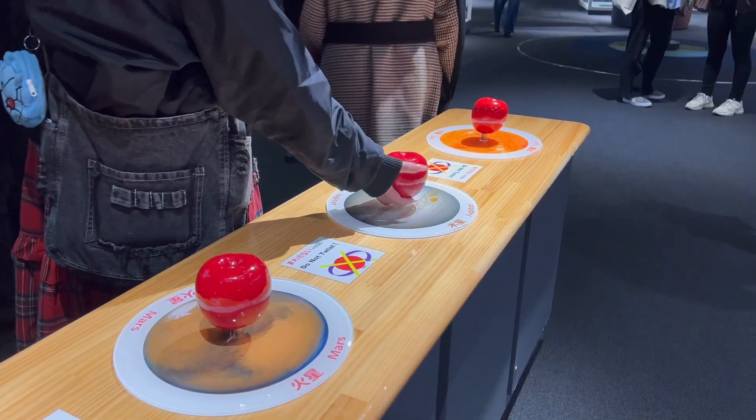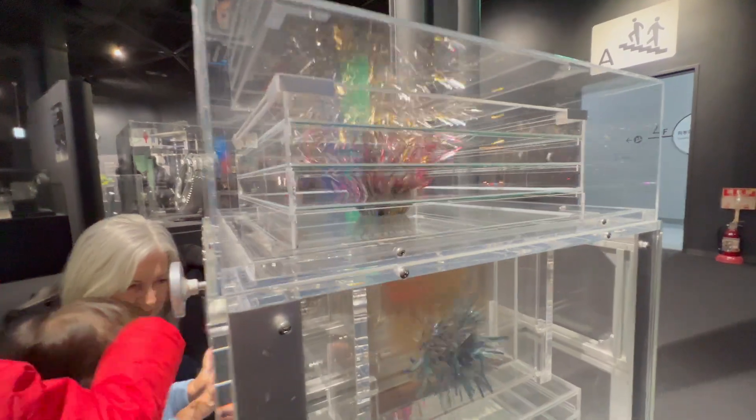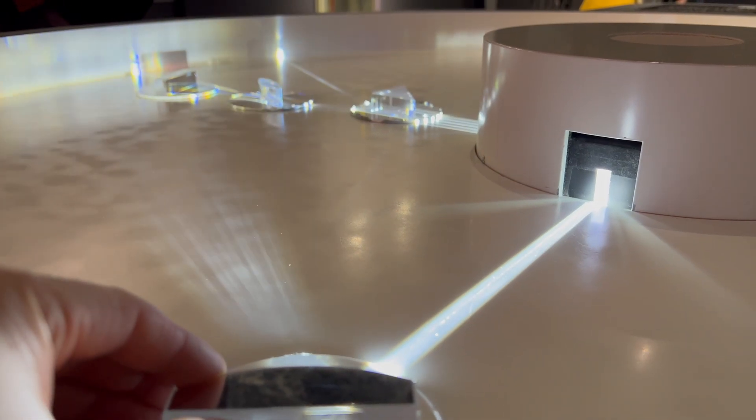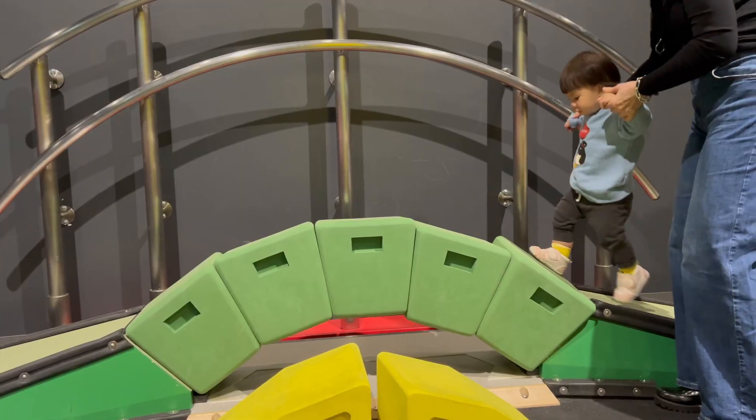Before we arrived, we were unsure if this museum would be interesting for our young kids, as similar museums in other countries have been geared more towards older children. Thankfully, there were plenty of interactive and fun exhibits for kids of all ages.